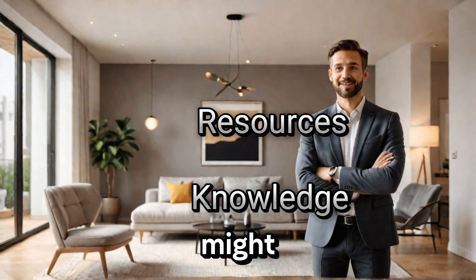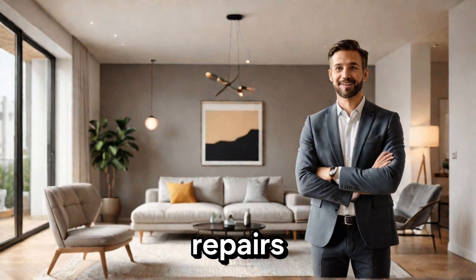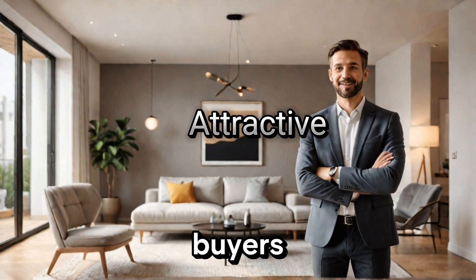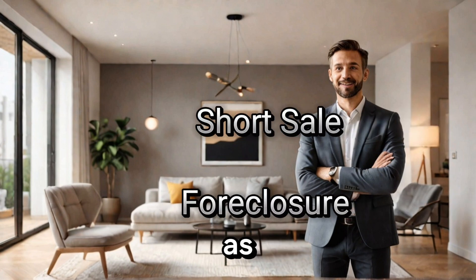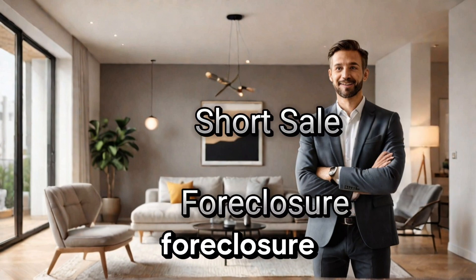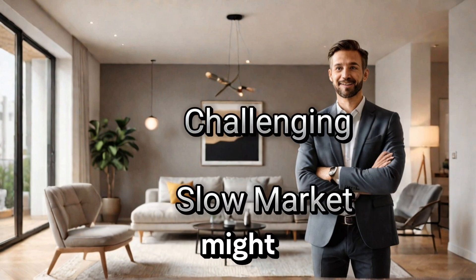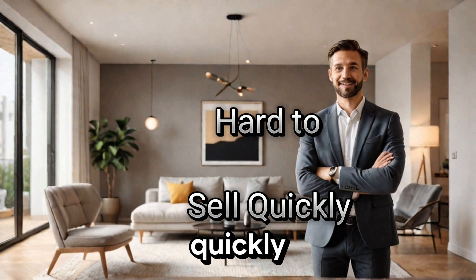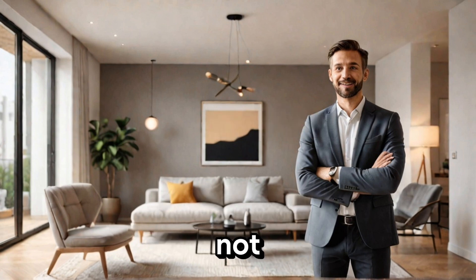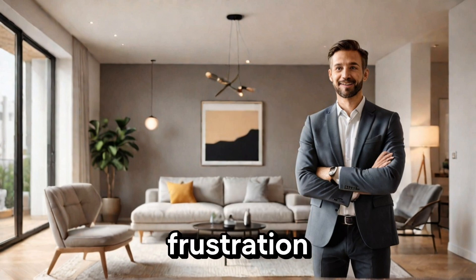Furthermore, some homeowners might not have the necessary resources or knowledge to make the needed repairs, which can make their home more attractive to buyers. Others might be dealing with a complex sale, such as a short sale or a foreclosure, which can be incredibly challenging. In some cases, homeowners might be selling in a slow market, which can make it even harder to sell quickly. And finally, some homeowners might simply not have the time or energy to deal with the whole process, which can lead to frustration and disappointment.